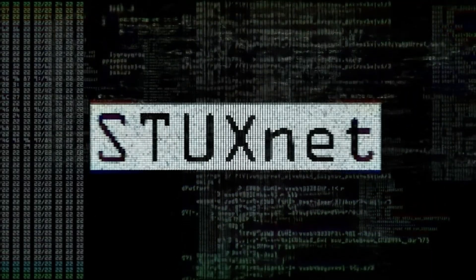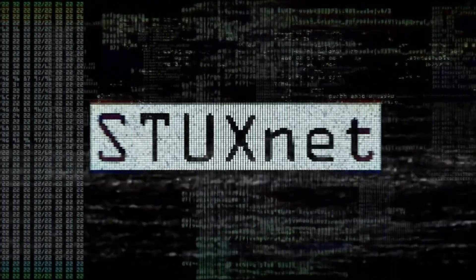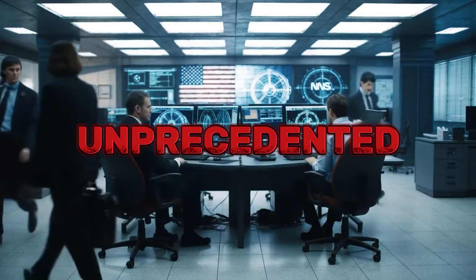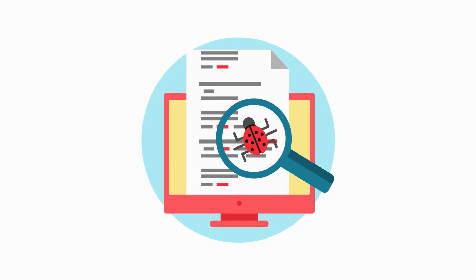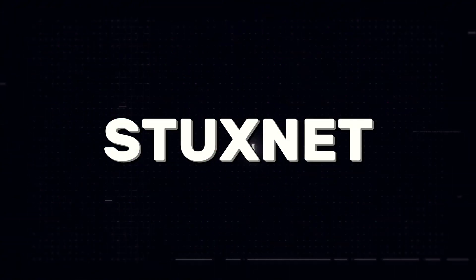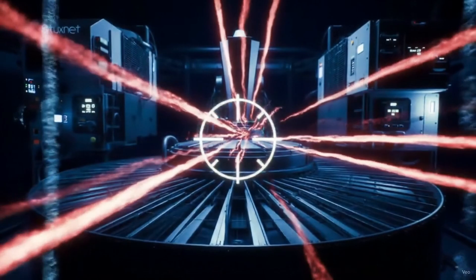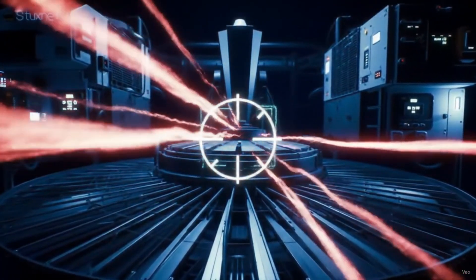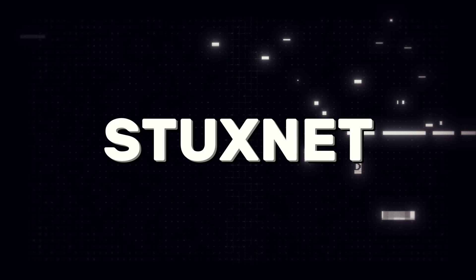The solution was elegant and audacious. If they couldn't reach the target through the internet, they would make the target come to them. Stuxnet was designed as a worm that could spread through USB drives. The worm exploited four zero-day vulnerabilities — previously unknown security flaws worth millions of dollars each. Using four in a single weapon was unprecedented. Stuxnet used stolen digital certificates from legitimate companies like Realtek, making the malware appear to be legitimate software updates. Its true genius was precision targeting: the worm activated only when it detected Siemens controllers managing particular centrifuges spinning at exact frequencies. Without this precise setup, Stuxnet remained dormant.